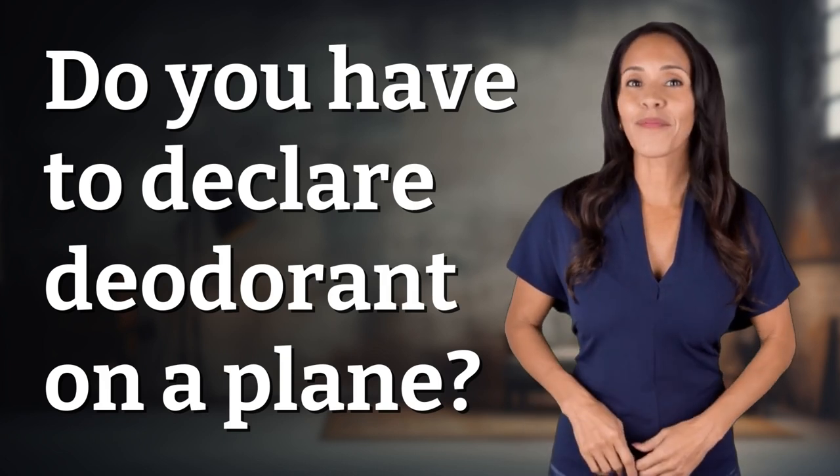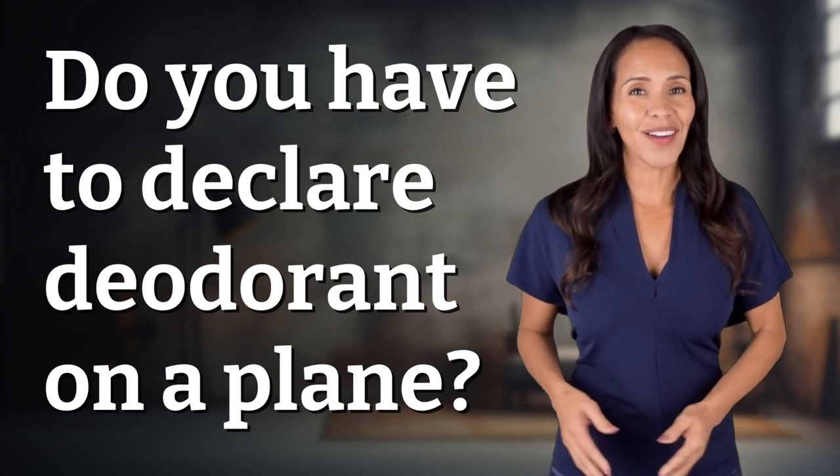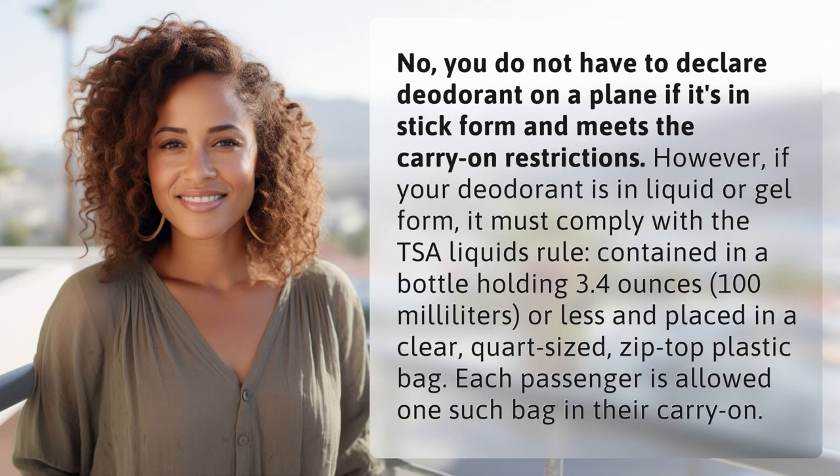Fast Minds, get ready for some fast facts. What are we uncovering today? No, you do not have to declare deodorant on a plane if it's in stick form and meets the carry-on restrictions.